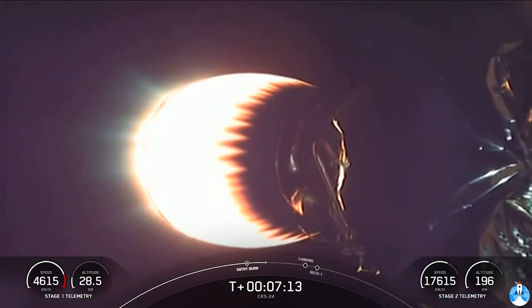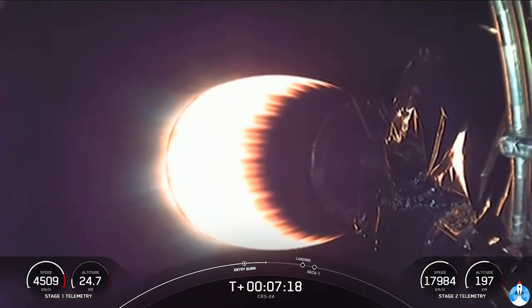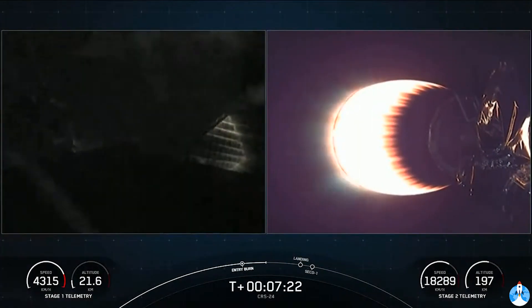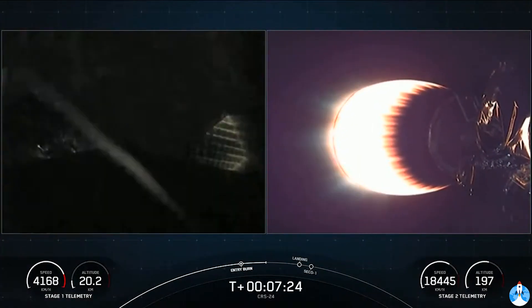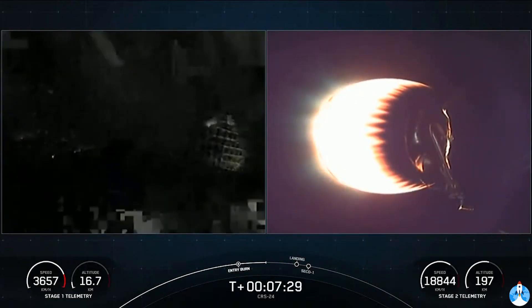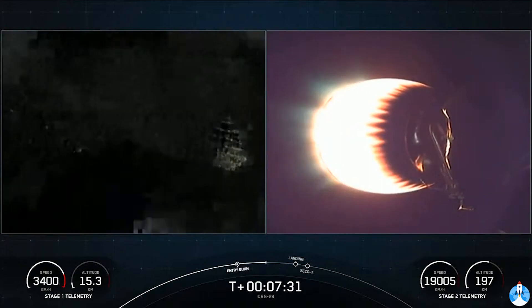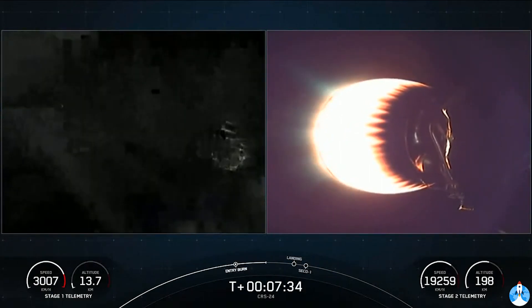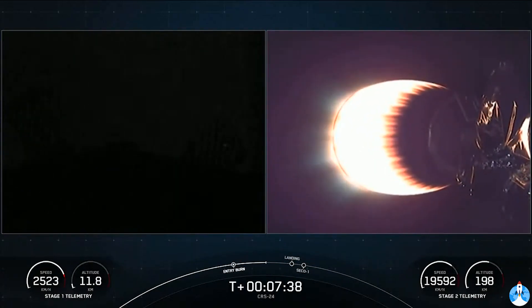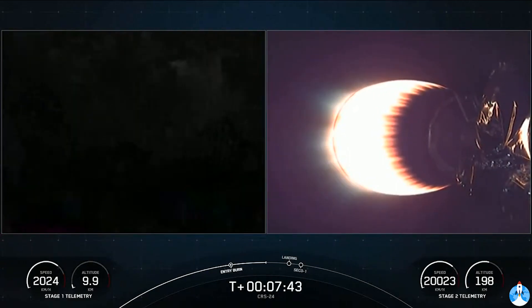The Falcon 9 first stage is also equipped with four landing legs made of state-of-the-art carbon fiber with aluminum honeycomb. They're placed around the base of the rocket and deployed just prior to landing. We are about 60 seconds away from landing the vehicle. We're traveling at significant velocity right now, which puts into perspective the deceleration the first stage will experience — in less than a minute, we'll reduce from twice the speed of a jet all the way down to zero as the rocket lands.